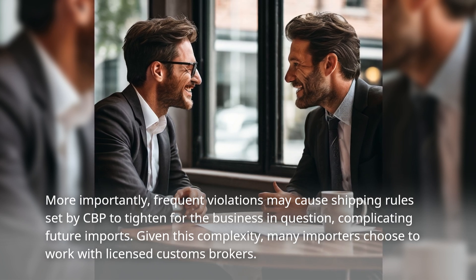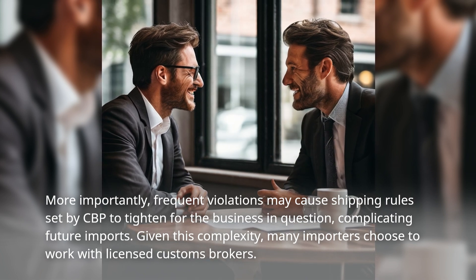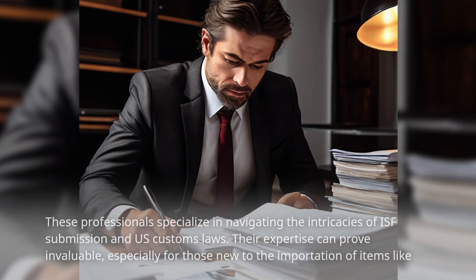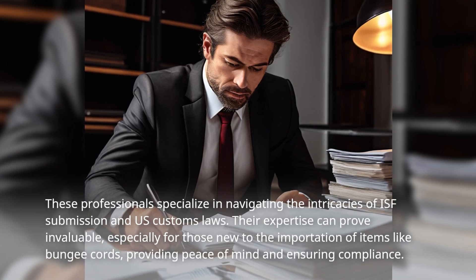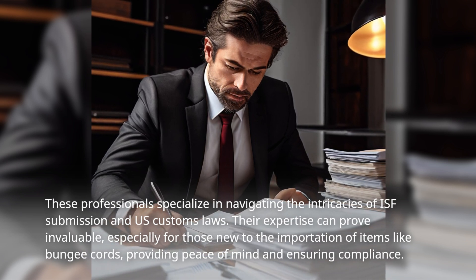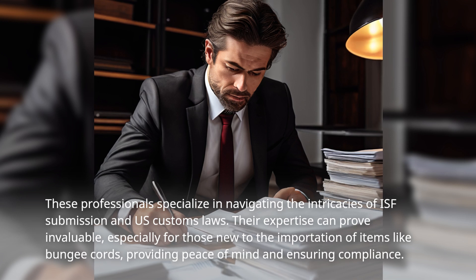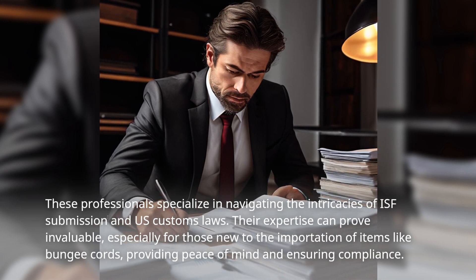Given this complexity, many importers choose to work with licensed customs brokers. These professionals specialize in navigating the intricacies of ISF submission and US customs laws. Their expertise can prove invaluable, especially for those new to the importation of items like bungee cords, providing peace of mind and ensuring compliance.